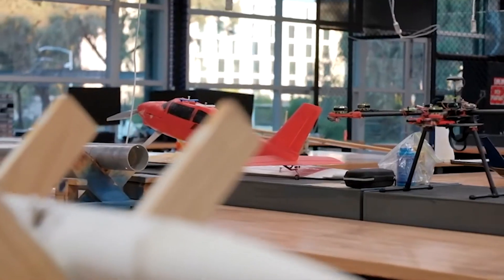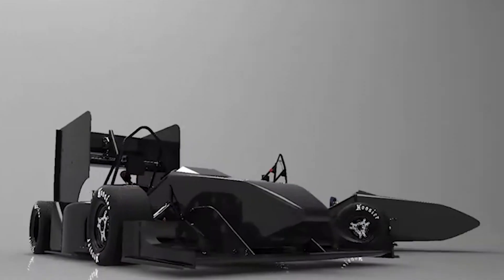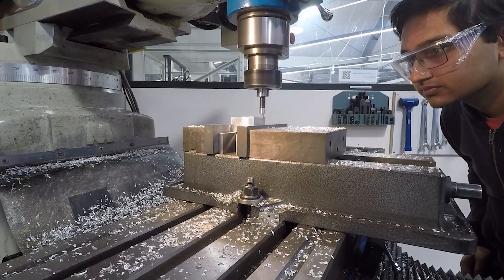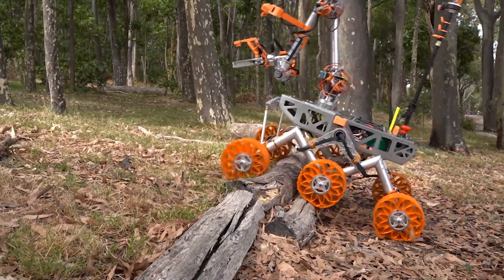The Monash Makerspace allows our student team members to take a part from ideation through to design, through to manufacturing, and through to final verification and validation within their projects. So they get to see the full lifecycle of their part and how it performs, and learn from that experience.